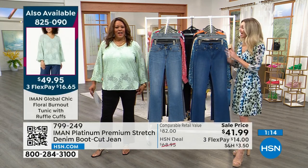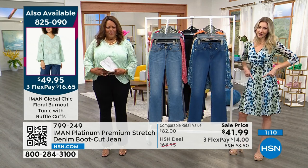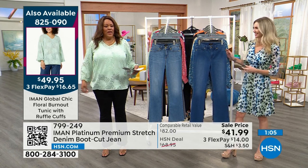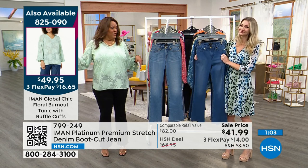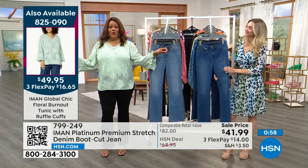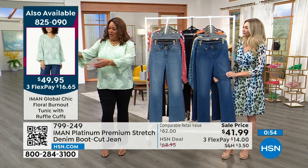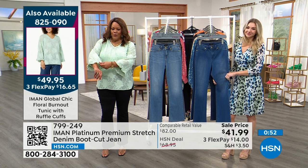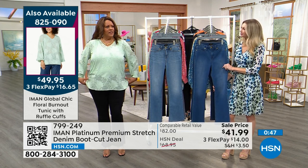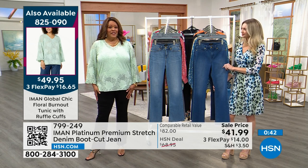This is an incredible jean. It hits you beautifully right at your natural waist — not super high but not low, not one of those low jeans. And if you want this cute little tunic top, you've got to get it. It's item 825-090, has a beautiful floral burnout color and a little ruffle detail. It's $16 to get the top home. I have on a little mint green and I put it on with my black jeans.